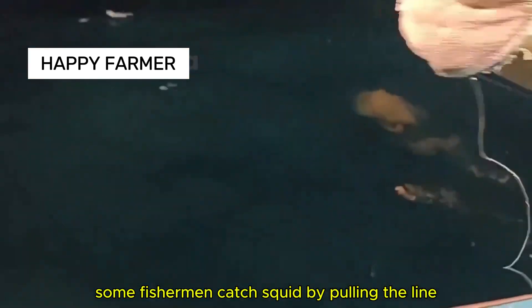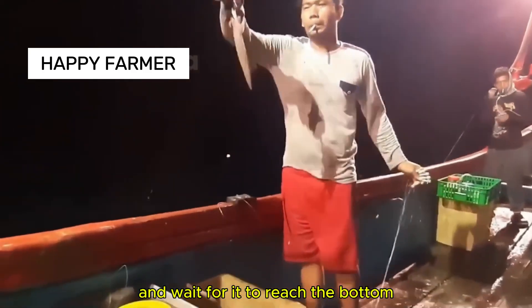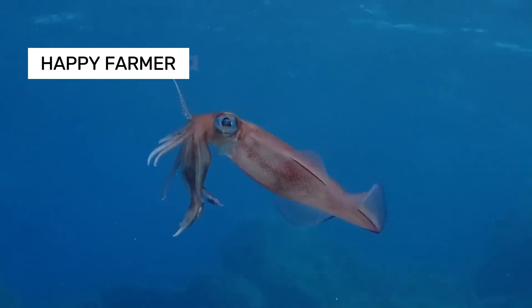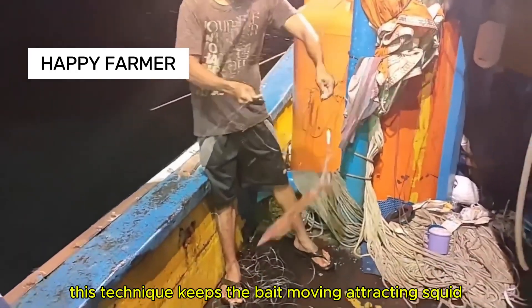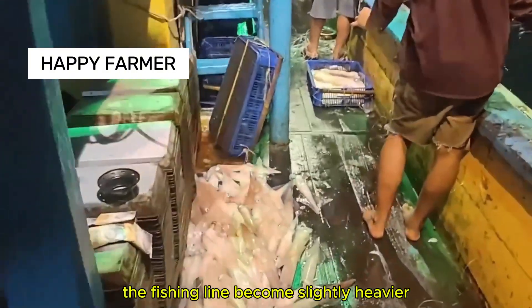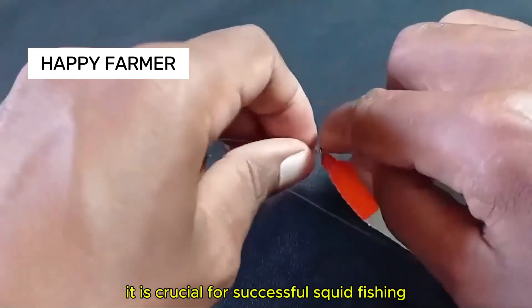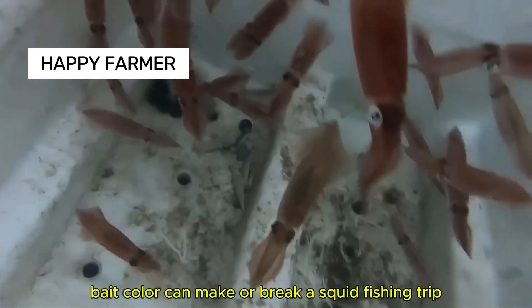Some fishermen catch squid by pulling the line — one of the most popular techniques. Anglers cast the bait and wait for it to reach the bottom, then pull the rope, raising and lowering the fishing line. You can pause briefly to let the bait sink slowly before pulling it up, keeping the bait moving and attracting squid. When hooked, squid don't struggle much, but anglers will feel the line become slightly heavier. Anglers must reel in carefully as tentacles can slip off if pulled too hard. Bait color based on color and light reflection can make or break a squid fishing trip.